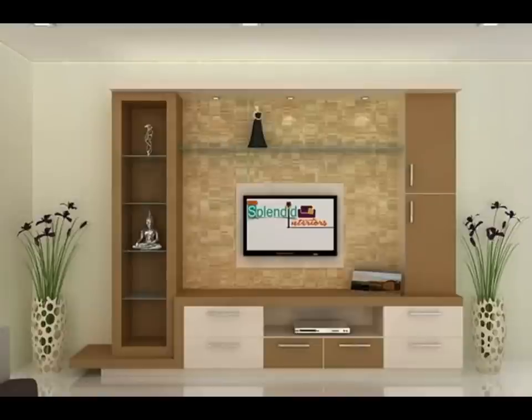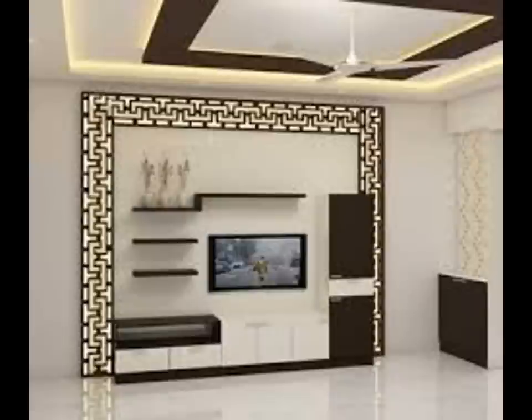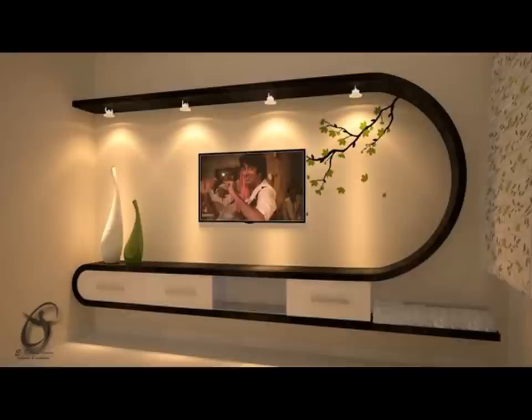While white opens up space, black adds a sophisticated vibe to the decor. For instance, this TV unit with a combination of open and closed shelves displays its elegance and looks classy by virtue of being black.